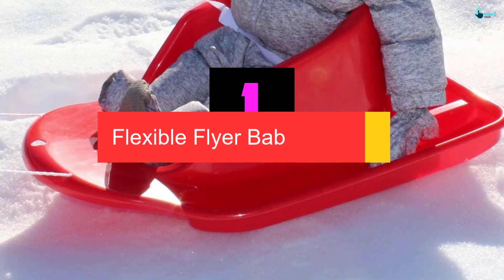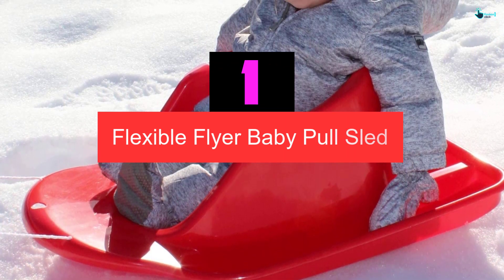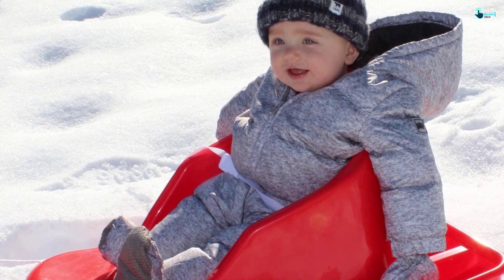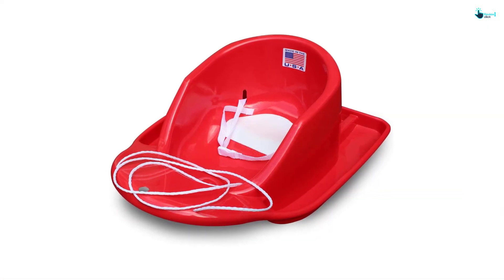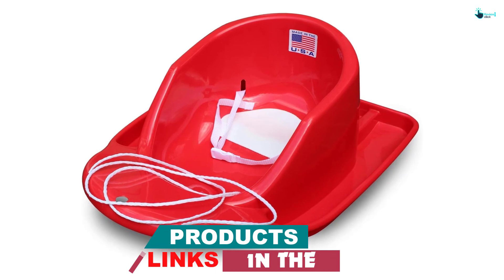And finally at number 1, we have the Flexible Flyer Baby Pull Sled. This is the product for you if you are looking for a great sled for your kid. Judging by the design, the product looks like a small chair pad that can accommodate one toddler. The strap, which is easy to adjust, is very firm and easy to use, allowing complete safety every time your child is playing.